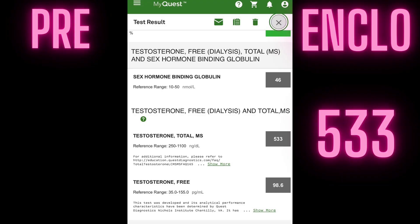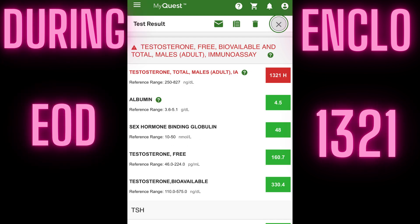Back in June — June 17th I think — that's when I started enclomiphene for this project. I was doing 6.25 milligrams every other day. At that time when I got my levels tested it was 1321. I did have a previous test at 533, and that was when I was off enclomiphene — so I almost tripled my levels by doing 6.25 milligrams every other day.